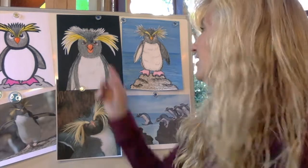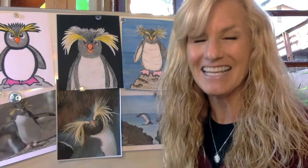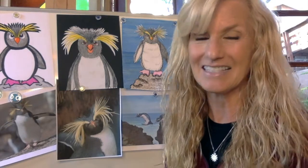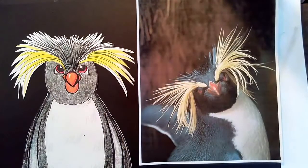Another thing I want you to notice is his fun hairstyle. Look at all those feathers on top of his head. He looks kind of like a rock star, doesn't he? That's what we're going to be drawing today. It's going to be a lot of fun — I can't wait to teach you how to draw our Rock Hopper Penguin.